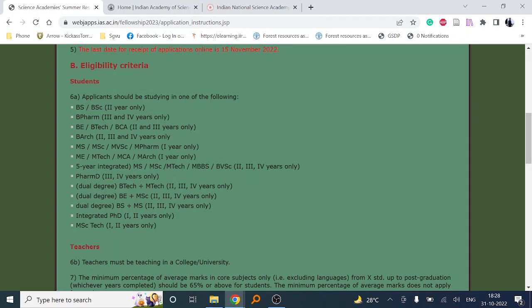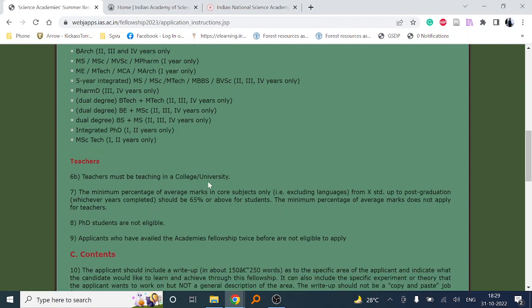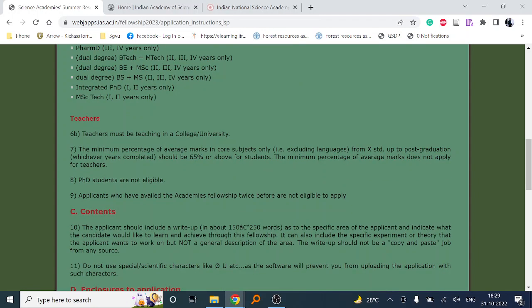MTech students in IITs of these years are also eligible. Dual degree programs (B plus MSc) in second, third, and fourth year are eligible. Dual degree integrated PhD (PG plus PhD) first and second year students are eligible. MSc Technology first and second year students are eligible. Teachers teaching in a college or university with 65% marks criteria are also eligible. PhD students are not eligible.